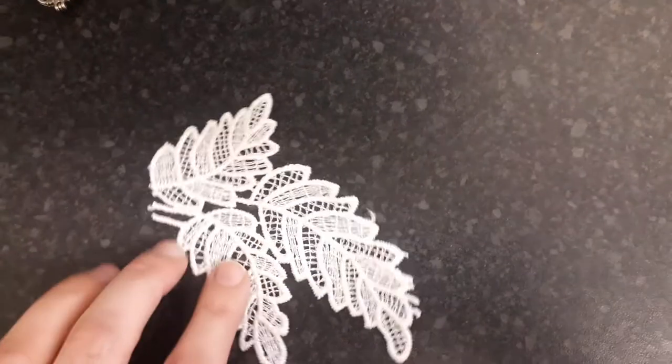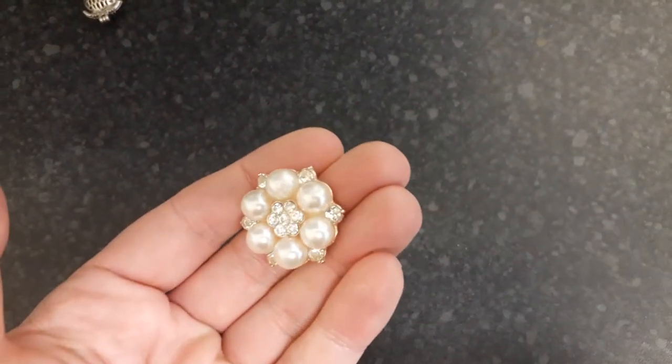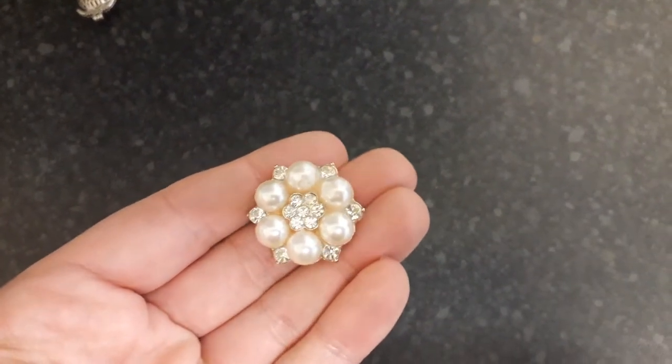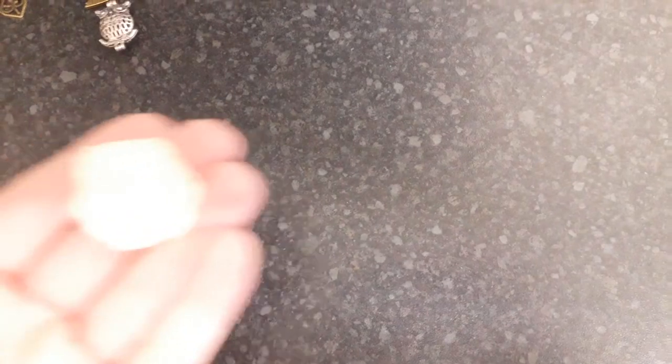She also sent me this embroidered leaf that I can cut up and put on projects, and this gorgeous embellishment — how gorgeous is that with the pearls and all the sparkle? It looks like a flower, and then there's another one here too.